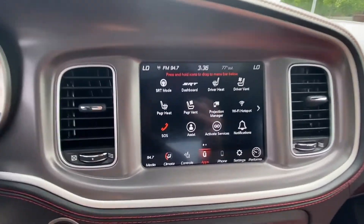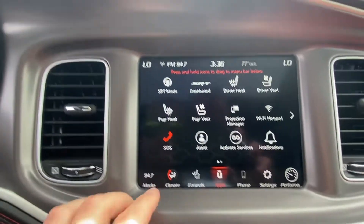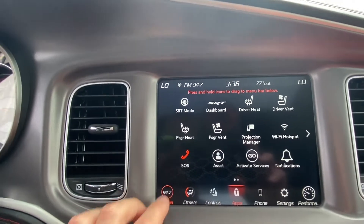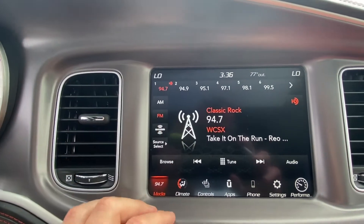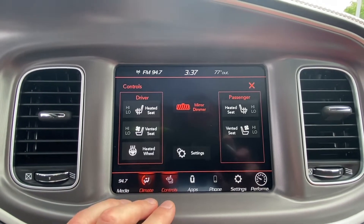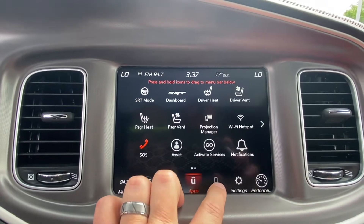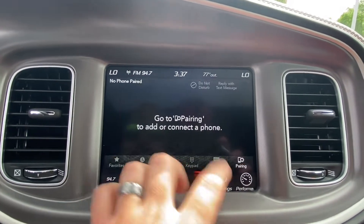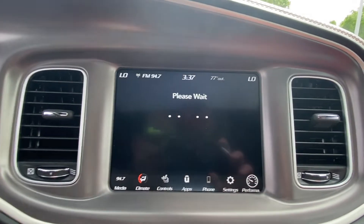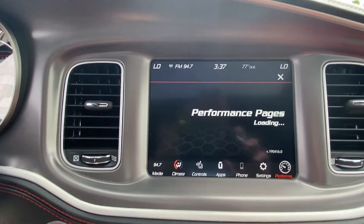We've got an 8.4 touchscreen radio, and it's pretty easy to use. Everything's pretty much on this dock down here — you have your media, what you're listening to on the radio, climate control system, controls, apps, phone, and then there's a performance pages button which will tell you live readouts of G's, horsepower, torque, things like that.